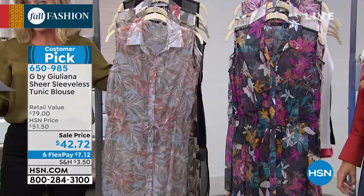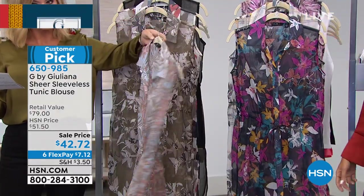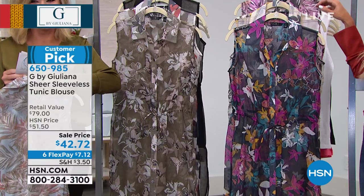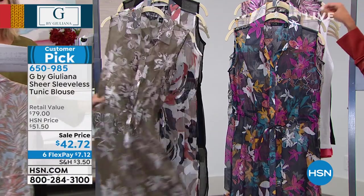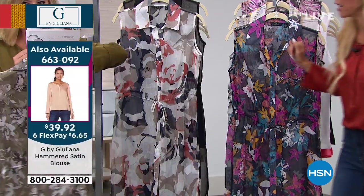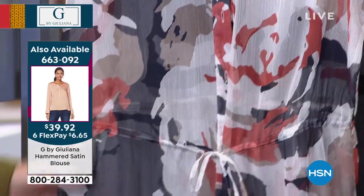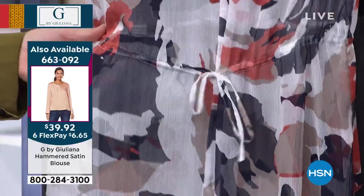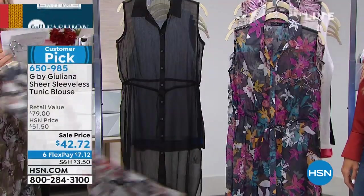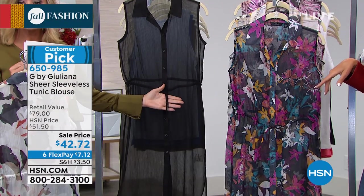Let me take you through the colors. Right here, this is what we're calling our chambray — isn't that beautiful? Then right behind that, this is our olive floral. And then this is what we're calling our camo — how cute is it? That's been the most popular; only 20 left between XS and 3X, so you've got to be fast on that one. And then right behind that is our classic black. I love the little tie detail on this.